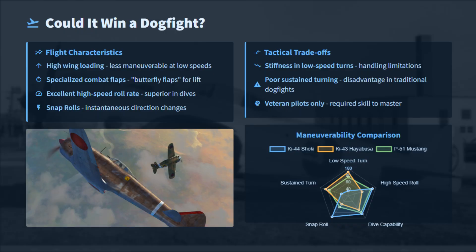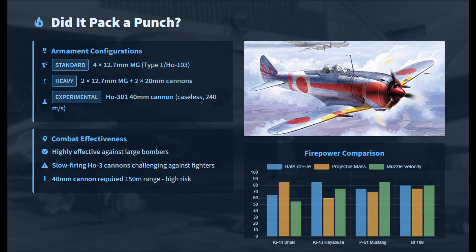The Ki-44 was built for speed and climb, not maneuverability. Its small wings gave high wing loading, which limited low-speed turns. Standard armament was four 12.7mm machine guns, and some variants had an additional two 20mm cannons.